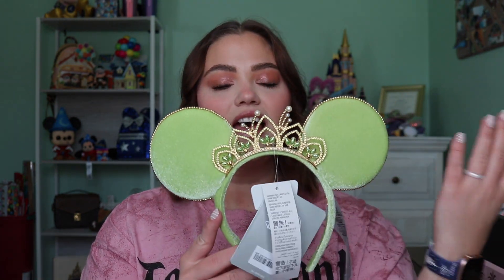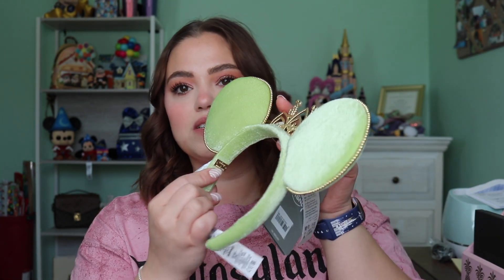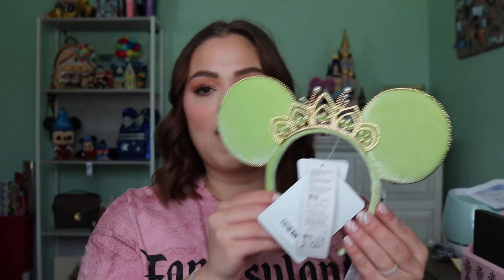The first set of ears I'm sure you guys have seen a lot on social media — it is the Tiana Bobble Bar ears. I fell in love with these. I think these are stunning. I can't wait to put an outfit together to wear them to the parks. I love the detail, the gold little pearl detail around the ears, obviously the beautiful crown, and I love the velvetness to it. On the inside it does have the little tag that says Disney Bobble Bar. I just think that these are so, so pretty — a huge win. Tiana is one of my favorite princesses of all time, so I love these, and I'm super excited that they finally made some ears for her.